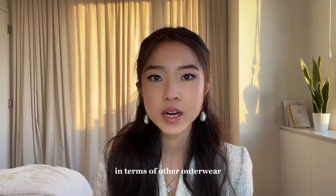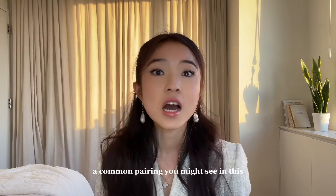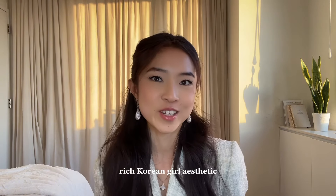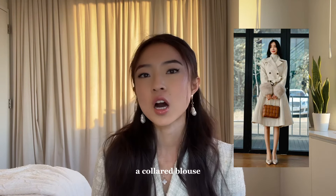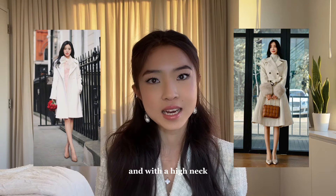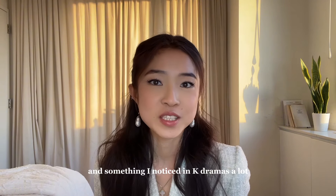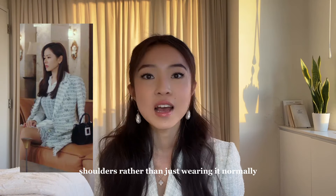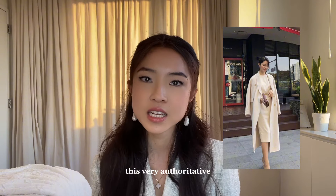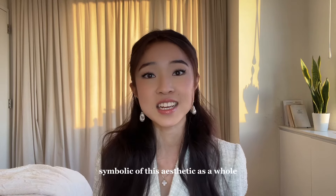In terms of other outerwear, look for long wool coats, especially those with sharp shoulders. A common pairing you might see with these coats is either a turtleneck or a collared blouse — something super frilly with a high neck. These types of coats really add an aura of elegance because they're so structured. Something I've noticed in kdramas is that they like to drape their coat over their shoulders rather than wearing it normally, which tends to give a very authoritative yet effortless look — really symbolic of this aesthetic.